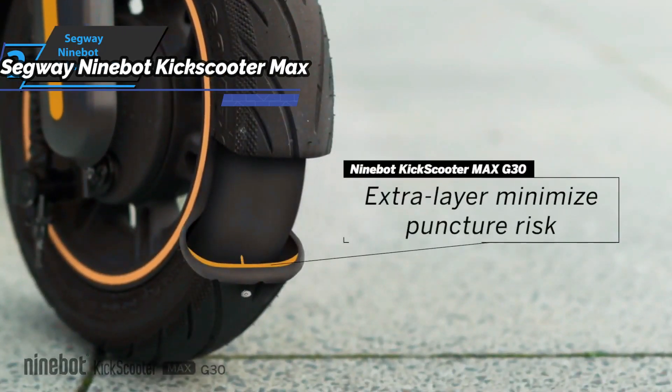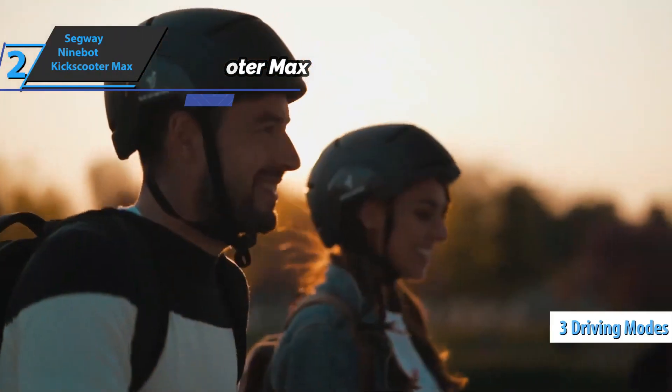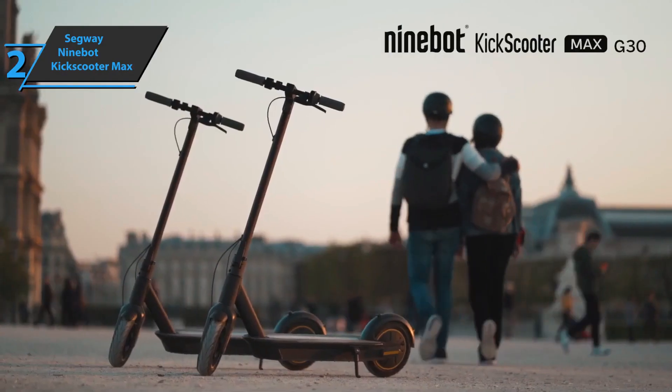This model offers a choice of three driving options and features a handy LED display that helps you track speed, distance, and adjust cruise control, driving modes, and more.